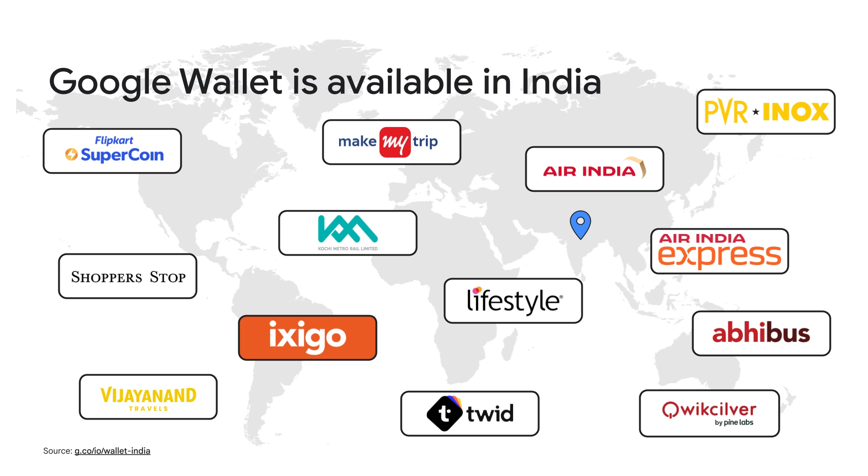We want to give as many people as possible access to a secure digital wallet. That's why we're announcing that Google Wallet will soon be available in all major countries and territories. And we're very glad that as one of our next steps, we're making Google Wallet available in India for the following use cases: boarding passes, event tickets, gift cards, loyalty cards, transit barcode tickets, and photos of documents with barcodes.